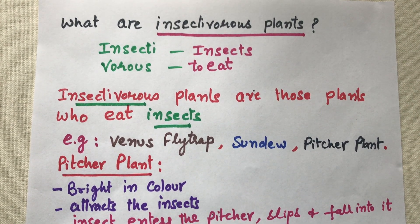Today I am going to tell you about insectivorous plants. As the name indicates, 'insecti' means insects and 'vorus' means to eat, so insectivorous plants are plants that eat insects. Just as butterflies are attracted by flowers, some insects are attracted by these plants. Examples of insectivorous plants include the Venus flytrap, sundew, and pitcher plant.